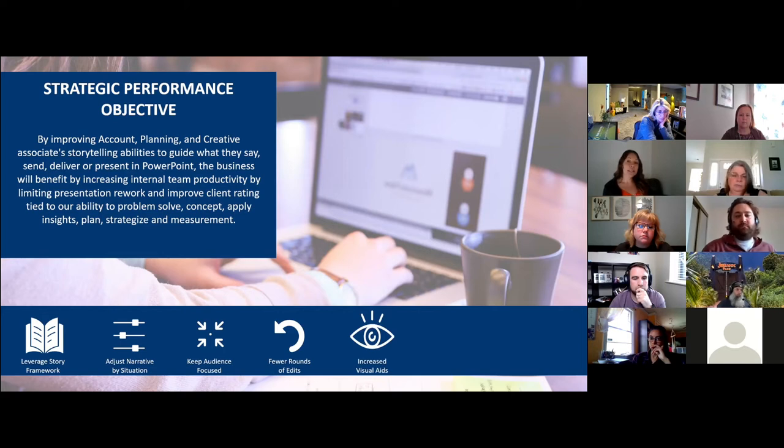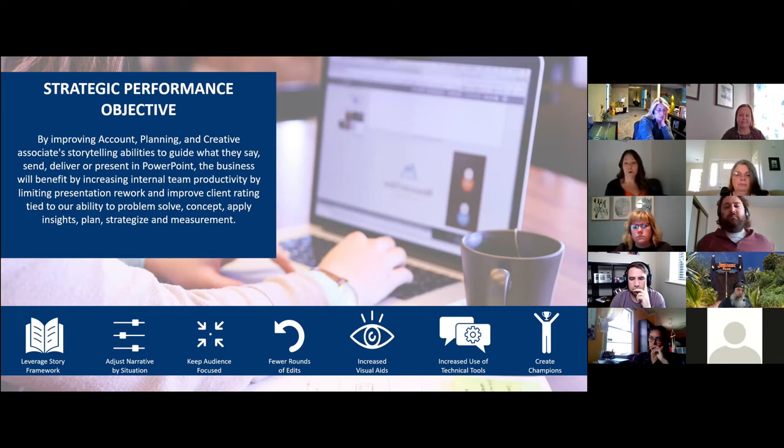We're also going to see an increased use of visual aids, storytelling, and other techniques to truly bring our ideas to life. Our associates will leverage the technical tools within PowerPoint to enhance the presentation. And finally, we're going to create champions within our organization that use a simple storytelling framework to support our business goals.